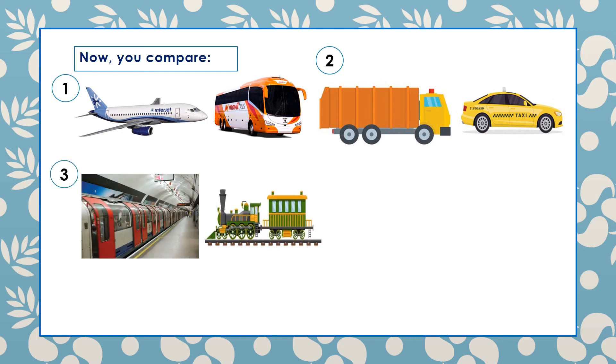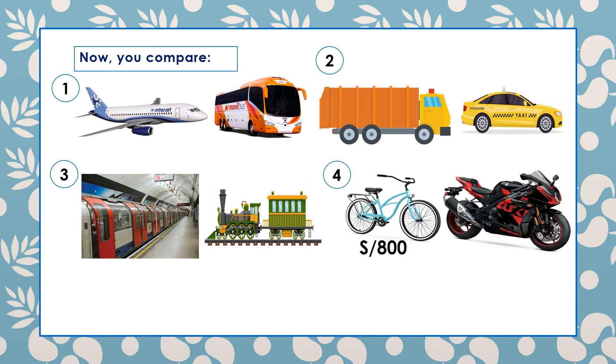Number three: the subway is longer than the train; the train is shorter than the subway. Number four, please. Very good — the bike is cheaper than the motorcycle; the motorcycle is more expensive than the bike.